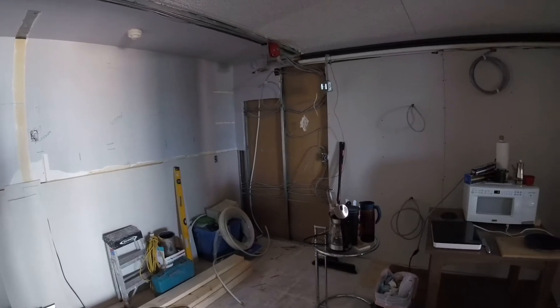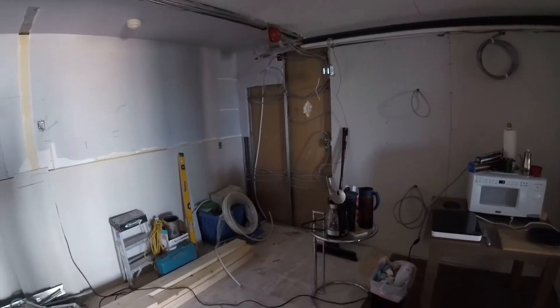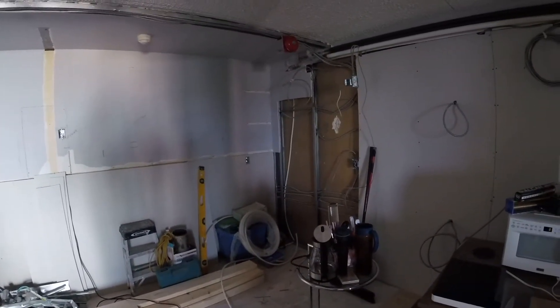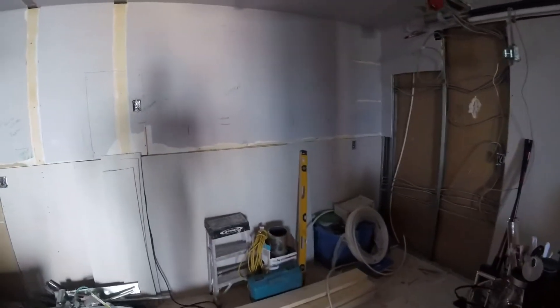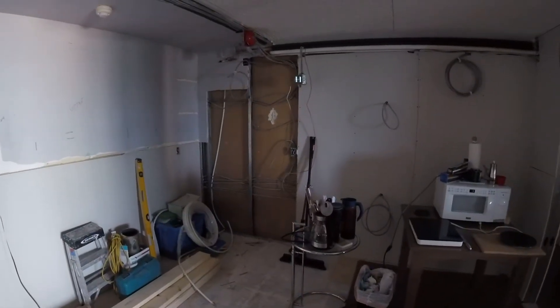The idea there is simply that once the lower cabinets are in, we can get the countertop company to come in and measure up for our quartz countertops. They have about a two-week turnover from the time that they order to the time the countertops come — I've heard it could be as short as a week. So we'll see what happens.